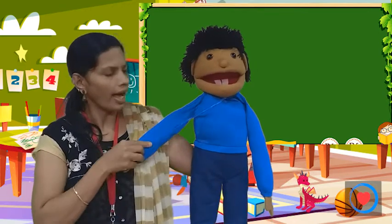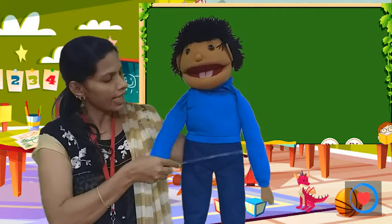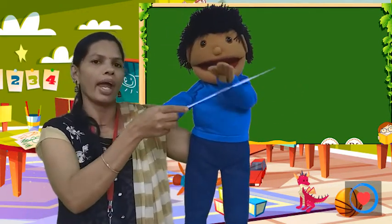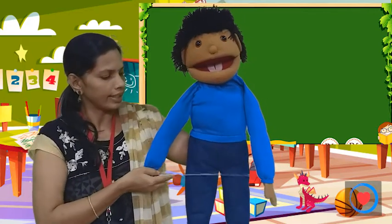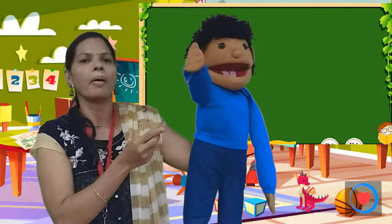And this is neck. What is this? Neck. And this is hands. Chin-to has two hands. And this is fingers. What is this? Fingers.